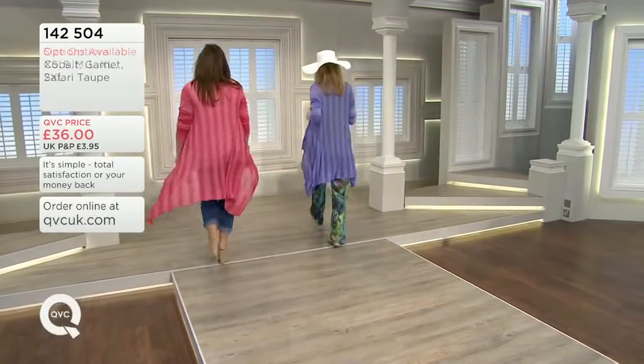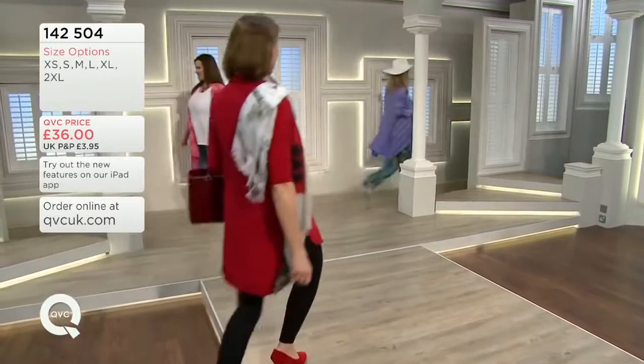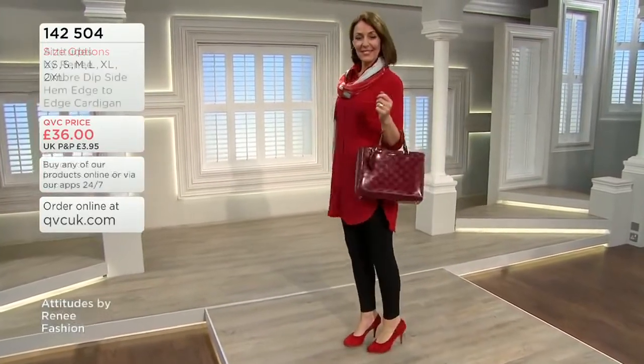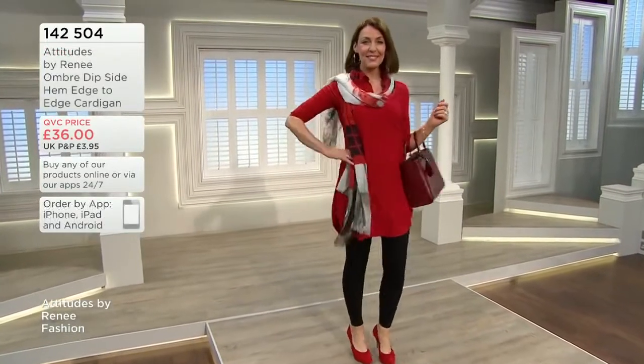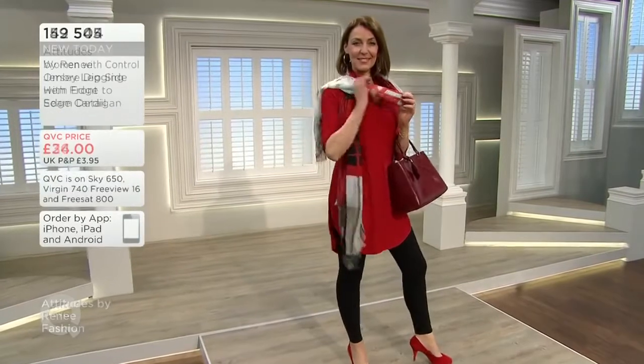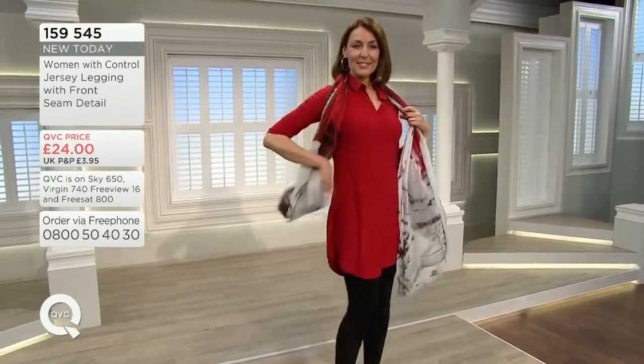I feel as if summer's here when you see something like that, but you could wear it any time of year — it's how you layer it. If you put it over a turtleneck or anything else, great. Now let's have a look at today's special value, which matches with these leggings you're seeing on screen. Item 159545 — these are the ones with the seam down the front. We saw it teamed up with today's special value earlier.